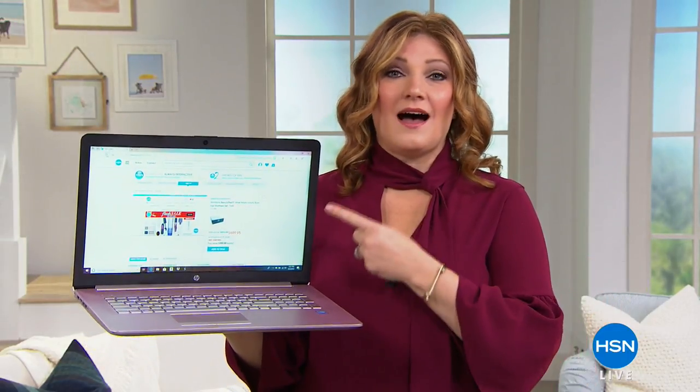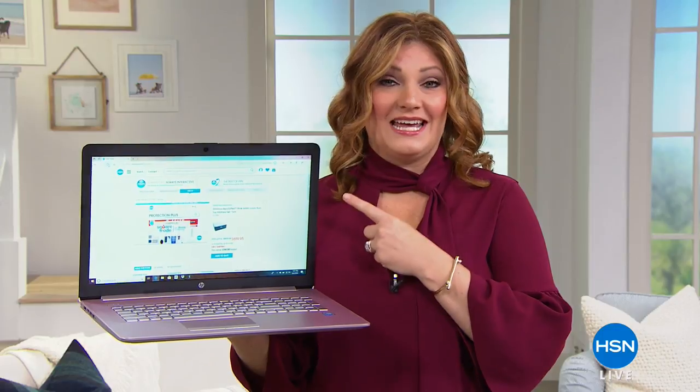Welcome into HSN. I'm your host, Robin Wall. I hope everyone is having an amazing Labor Day — kicking back, relaxing, and enjoying your day off. I'm going to be shopping with you for the next two hours. We have Labor Day specials, unbelievable values. Here at HSN, everything is on 4 Flex Pays today, so it's a great time to get top-of-the-line name brands like HP.